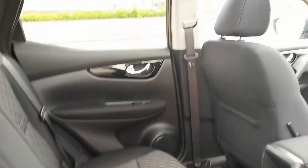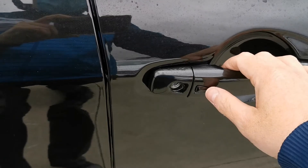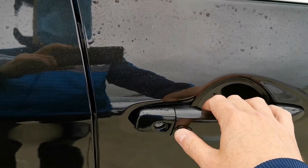The electric windows in the rear, and it has the panoramic roof as well. High-spec N-Connecta model has keyless locking and keyless entry.